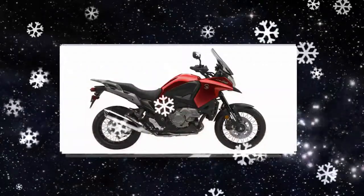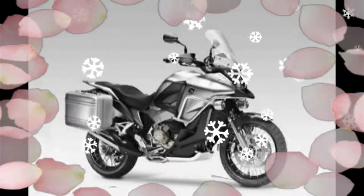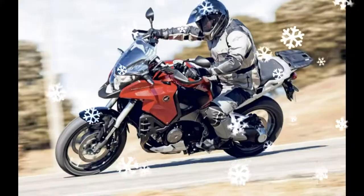Honda's six-speed DCT gearbox received software refinements to deliver an even more intuitive and natural performance, whether on highway or back road.